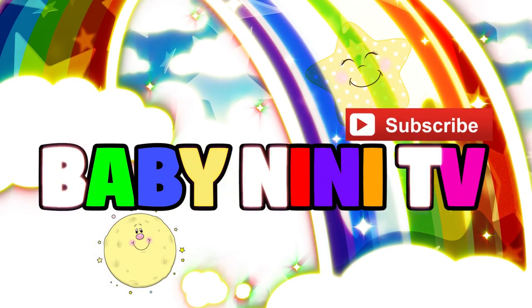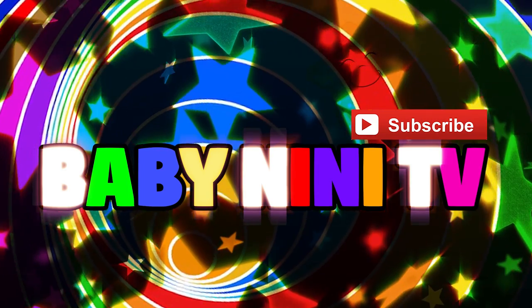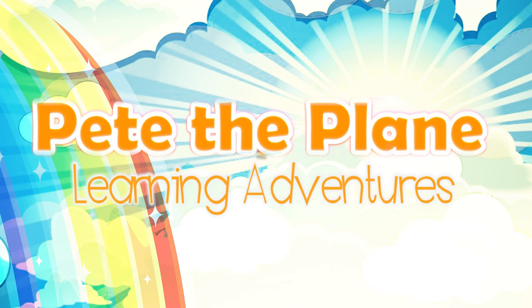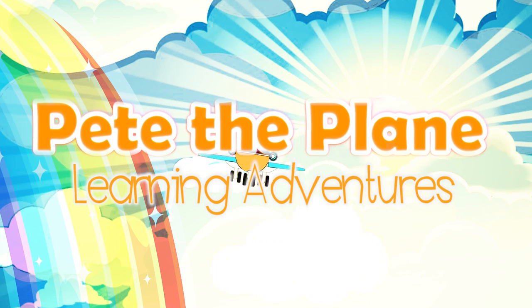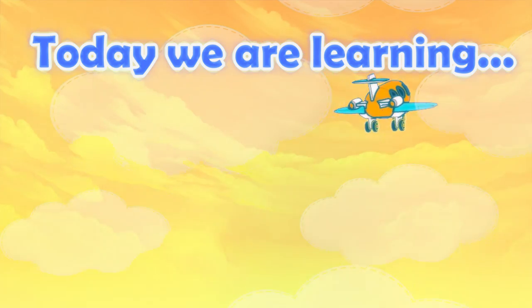Baby Neenie TV. Don't forget to subscribe. Pete the Plane learning adventures. Today we're learning the ABCs.